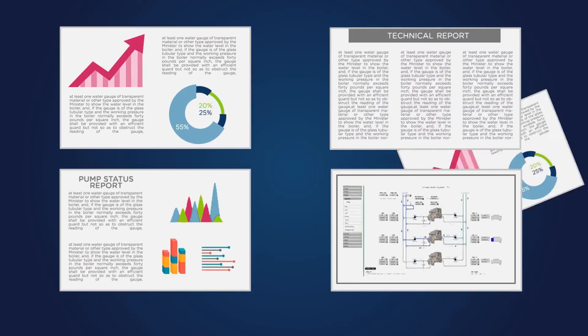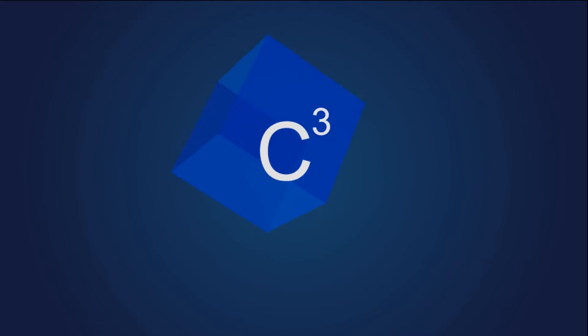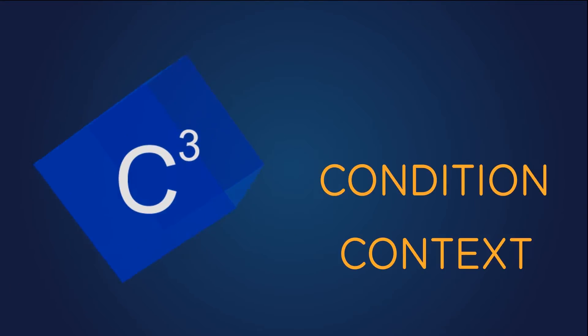The end result? There is lots of information, but no intelligence. Or is there? C-cubed is software that monitors and fixes your plant remotely using context, condition and control.